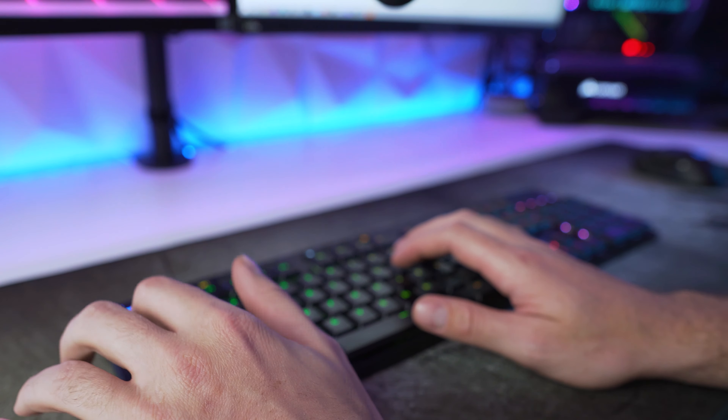Now let's take a look at the more moderately priced mouse — the Logitech G703. The G703 was my first choice to pair with the G915 because of its shape and size. I actually paid full retail for this because after trying one out at Best Buy, I knew I'd love it. As far as ergonomics go, this mouse is seriously perfect for me.